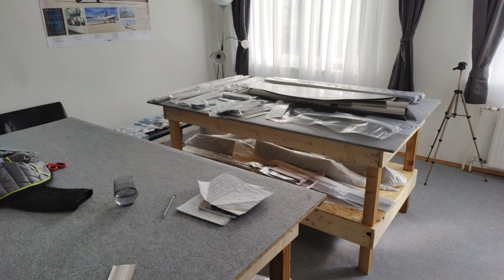The plan is to build the Sling TSI within four years — a timeframe I hope to manage alongside my daily work. I plan to build it across three workshops. This is my first workshop. As you can see, it looks like a living room — and yes, it is. It was my living room in my apartment, and I made a workshop out of it. I'm planning to build the empennage kit, the wings kit, and the rear fuselage kit in here.